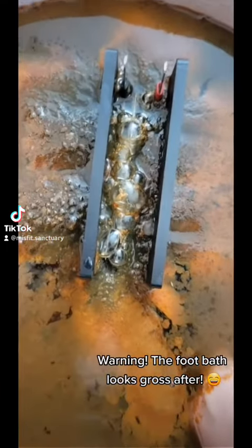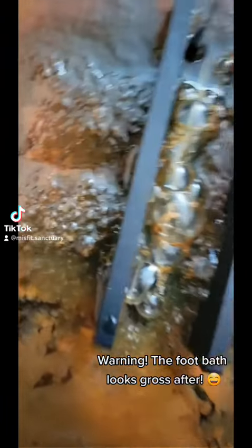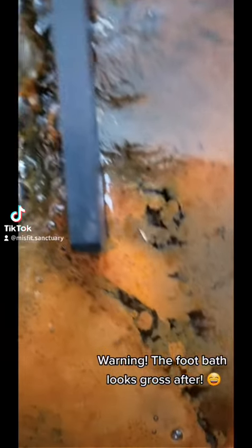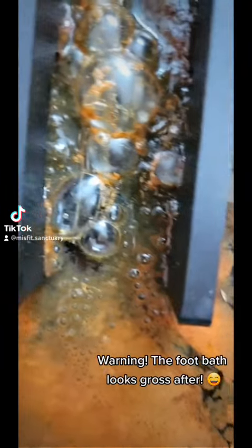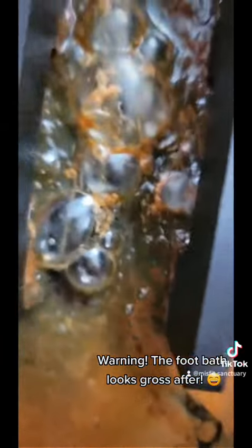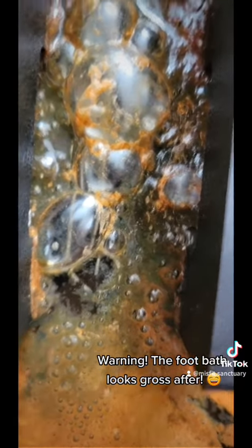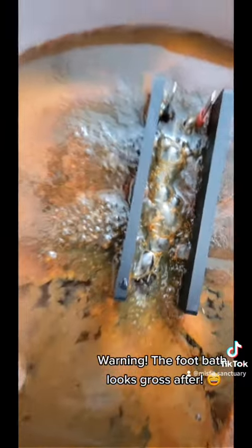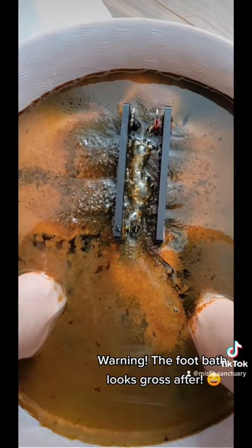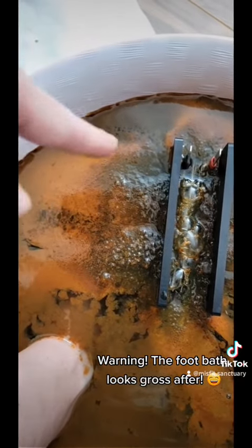We got some bubbles — that's the lymphatic system. My lymph system is really doing a good job pumping stuff out. I can see some little parasites popping up, those little white things. But overall there's a lot of inflammation, a lot of liver — this dark brown — and then mucus.